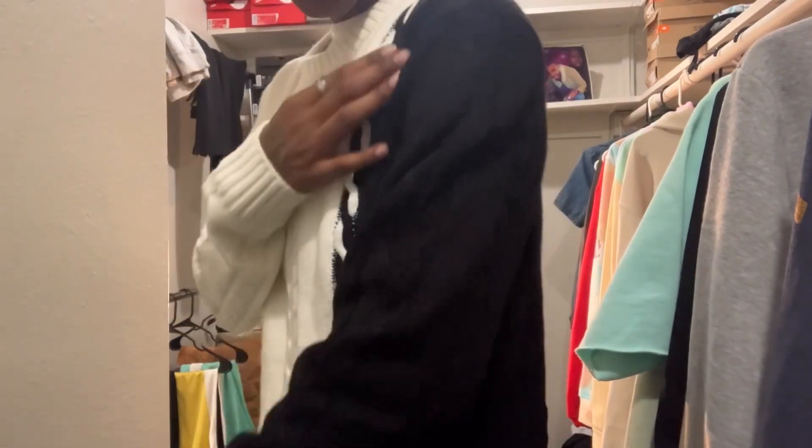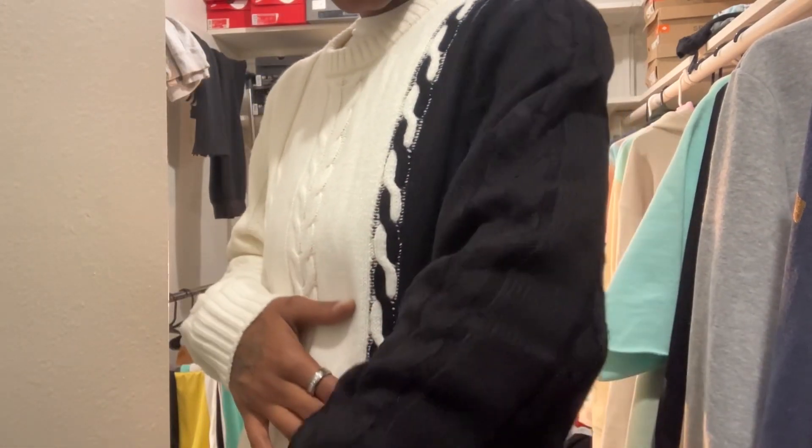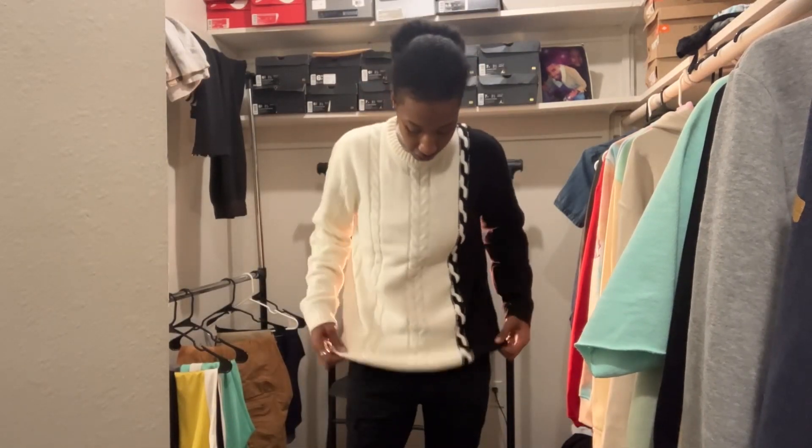Look at the length and the sleeves — the sweater is amazing. The sweater is warm as hell; with this sweater you really only need this on.